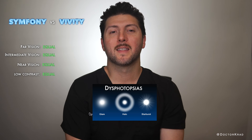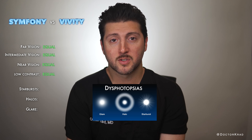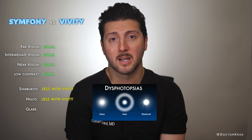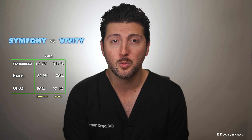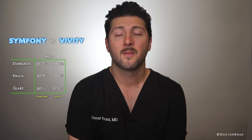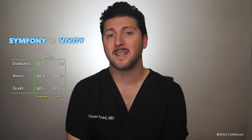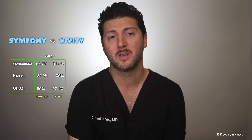Where the lenses differed most was in nighttime dysphotopsias. Patients with the Symphony had more starbursts, more halos, and more glare. Starbursts were mild in 65.7% of Symphony patients and 91.2% with the Vividi. Halos were mild in 82.9% with the Symphony and 100% with the Vividi. Glare was mild in 80% of Symphony patients and 97.1% of Vividi patients.